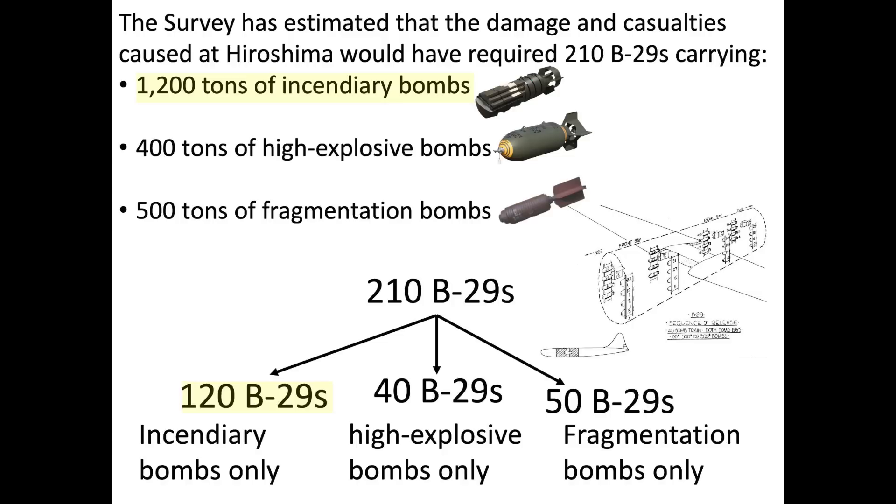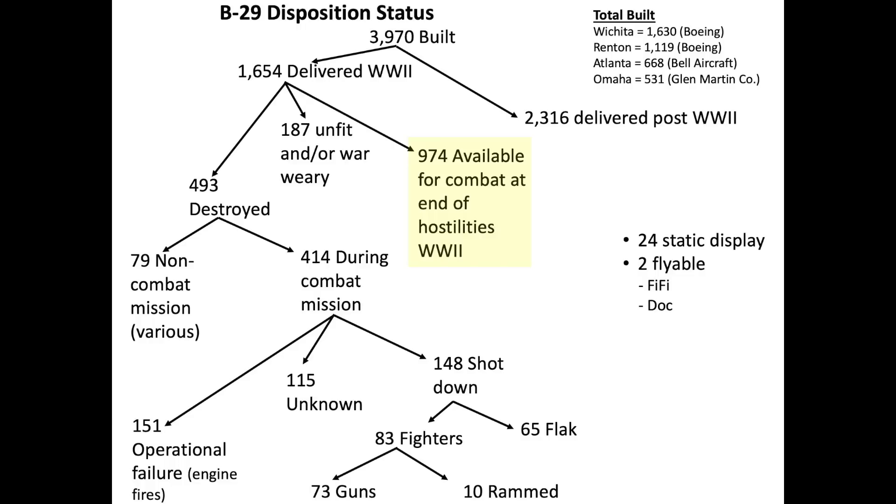The mix included 1,200 tons of incendiary bombs carried by 120 planes, 400 tons of high explosive bombs carried by 40 planes, and 500 tons of fragmentation cluster bombs carried by 50 planes. At the end of hostilities, there were 974 B-29s available for combat.